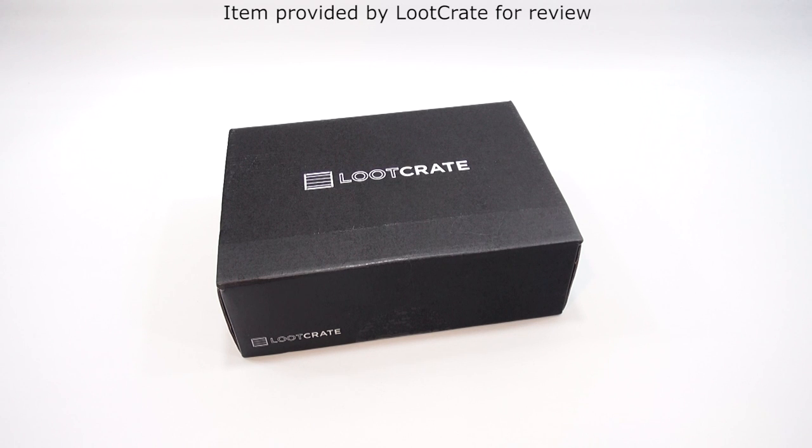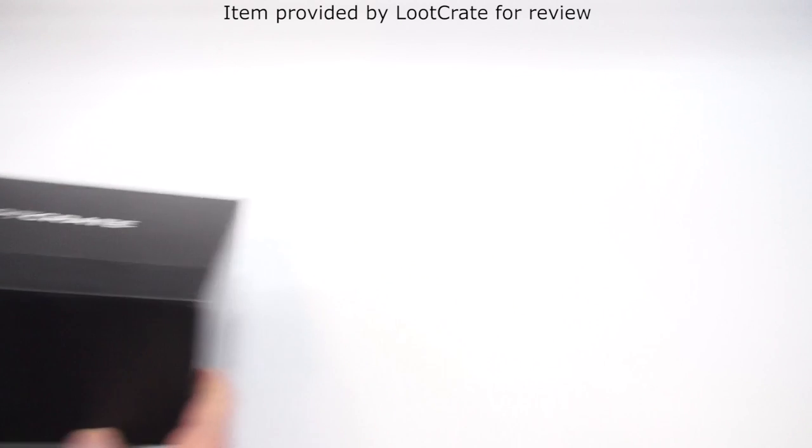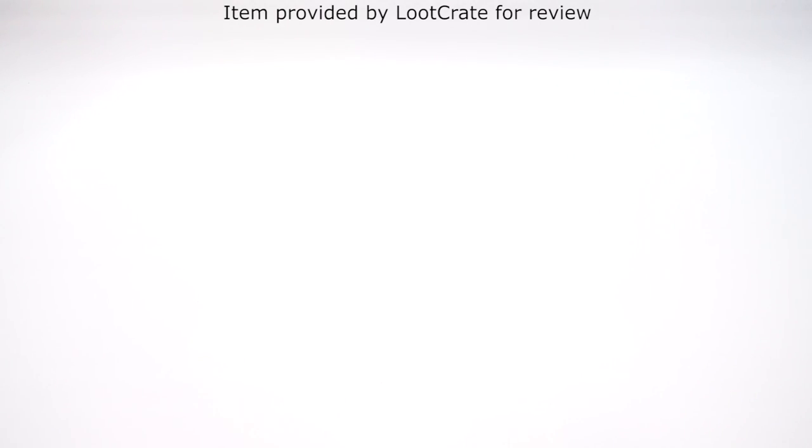Excited to bring you the next subscription box video with Loot Crate in our subscription box series. We did a video every month last year and this is our first video for 2016. I almost said 2015!